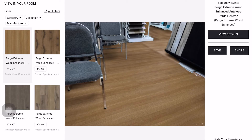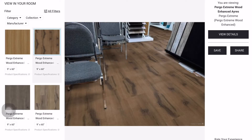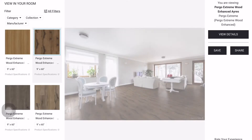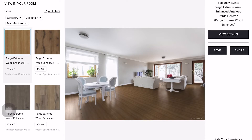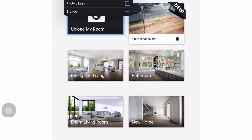Then you can see what the floor looks like, and you can rotate the planks and even change the colors. If you go to the stock photos — say you didn't have a photo — you can also do it that way. And of course you can go to your photo library.